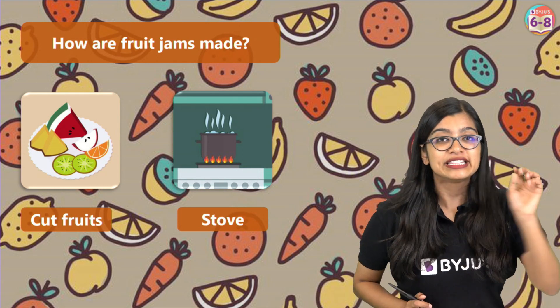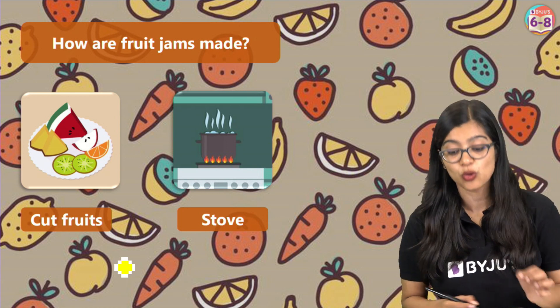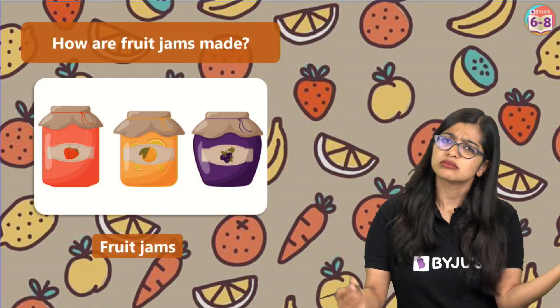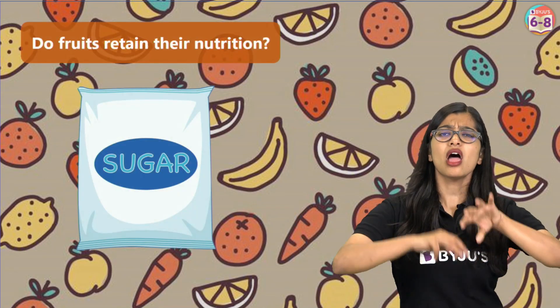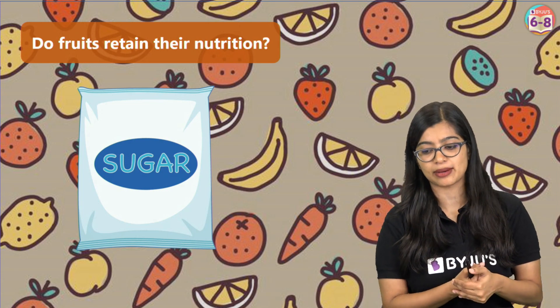Interesting fact for all of you: this jam-like consistency actually happens because of a substance known as pectin that brings it all together. Now once it is cooked for a good period of time we get our fruit jams. But there is one ingredient I still didn't tell you about, and that is sugar — large amounts of sugar are added to cook and prepare these fruit jams.